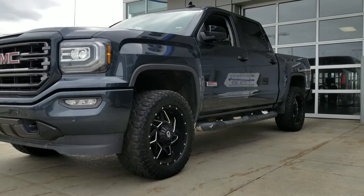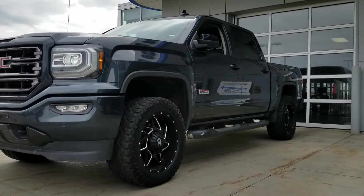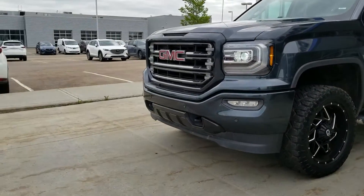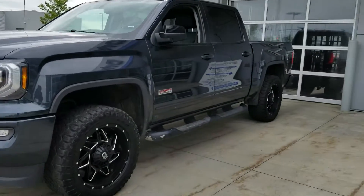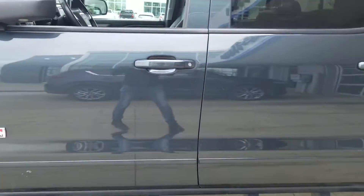Hey there Drew, this is Nav from LA Mazda. Here's another option for you — this is a 2018 GMC 1500 All-Terrain, super nice truck. I know you said you want black, but this is a dark grey, which is close, and it looks really nice because you've got some really nice rims on it. Overall in really, really good shape.